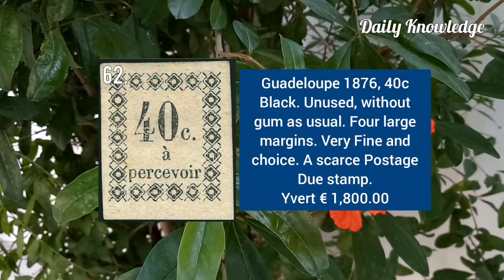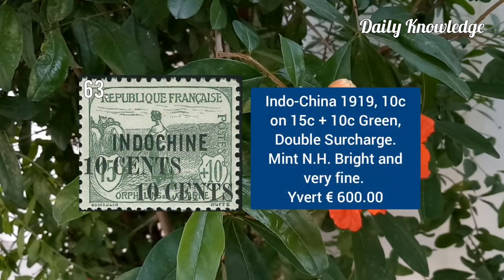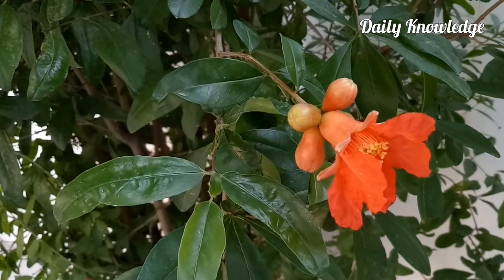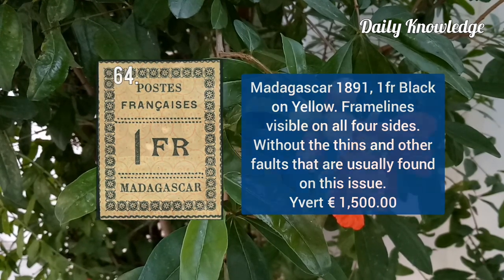Guadeloupe 1876, 40C black, unused without gum and full large margins. Indochina 1919, 10C on 15C plus 10C green with double surcharge. Madagascar 1891, 1F black on yellow, frame lines visible on all four sides.